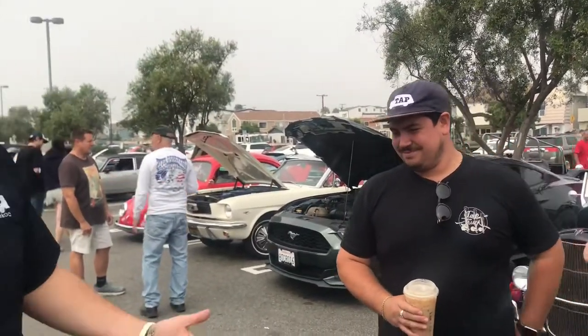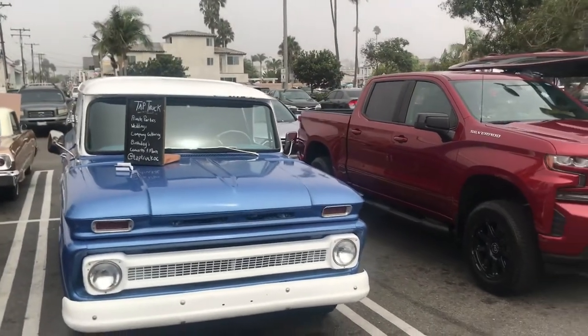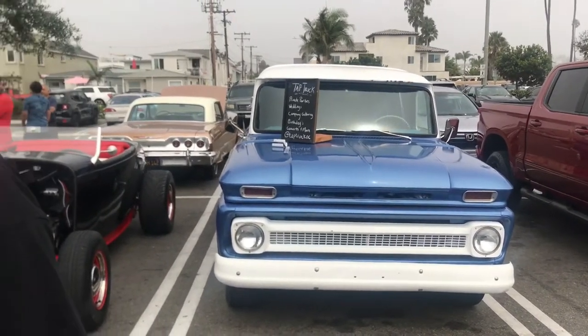Hi, my name is Garrett — my business partner Will and I run Tap Truck Orange County. We do all kinds of private parties, weddings, birthdays, serving classic craft beers right on the side of our classic car. I built that tap truck van — and it just got sold and went to Texas. It was a '69 bus with a full bowling bar built inside. The owner sold it for over $40,000. You can have this at your party with taps down the sides.